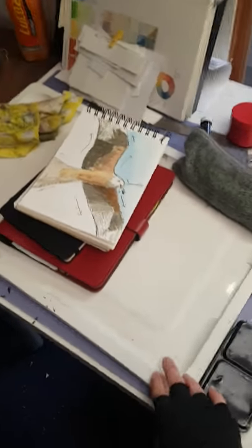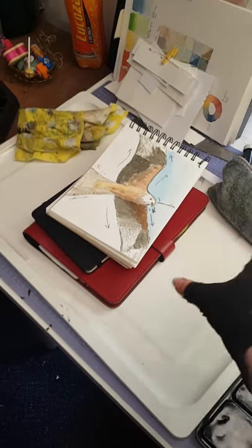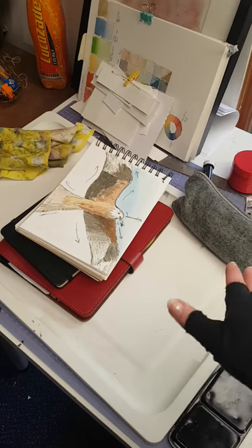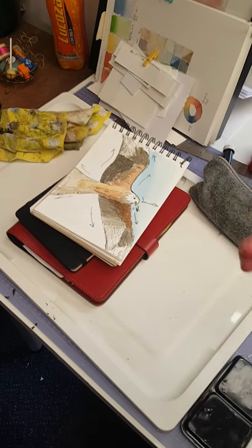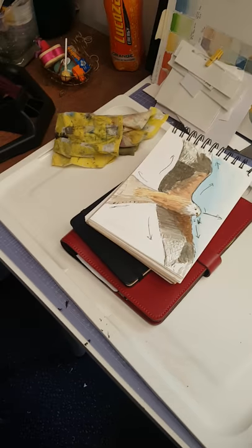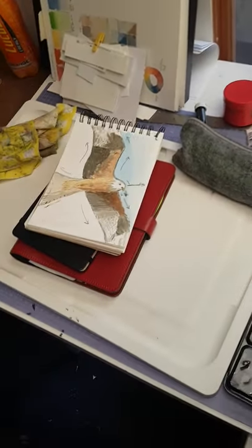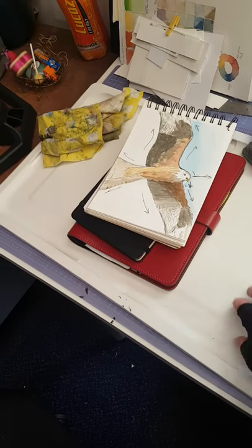This is the lid from one of the IKEA drawers, but I use it to tape paper to when I'm painting, because I can easily turn it different directions so that I can get to the paper in an ergonomic fashion. I can tape directly to the desk or to my cutting mat if it's a bigger piece, but this is good for smaller.